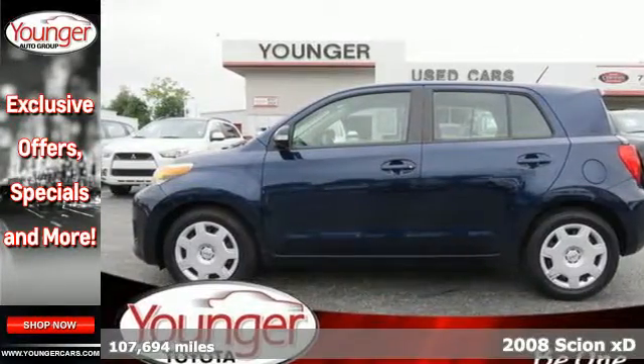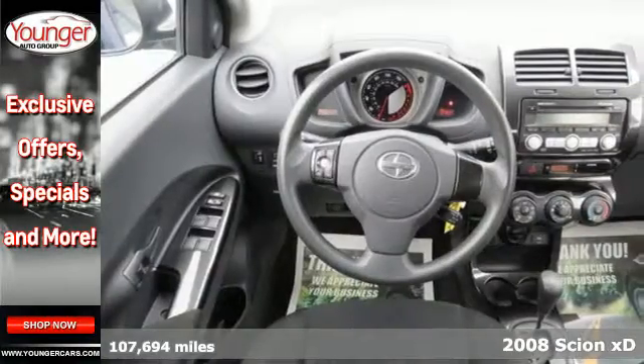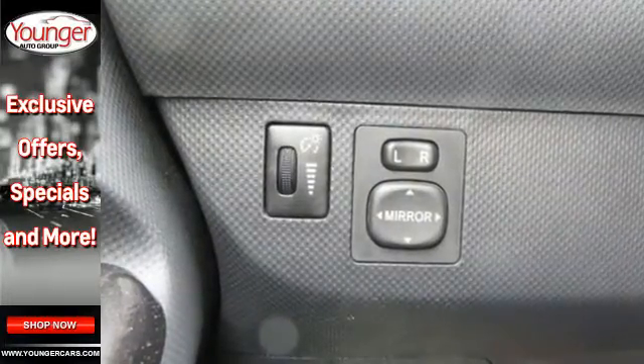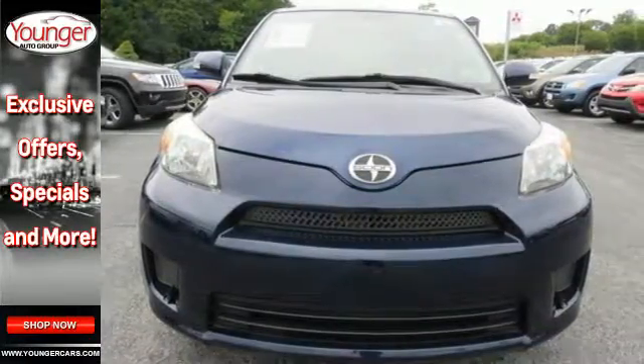Here's a 2008 Scion XD. New in 2008, standard safety features include 4-wheel anti-lock brakes, dual front side impact airbags, and a tire pressure monitor. It also comes standard with air conditioning and a CD player with MP3 decoder. The amenities in this XD make it a great competitor in a packed market.